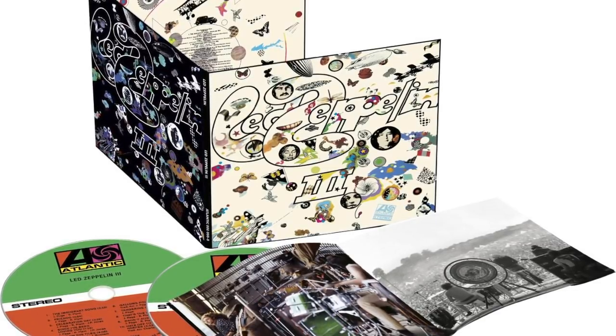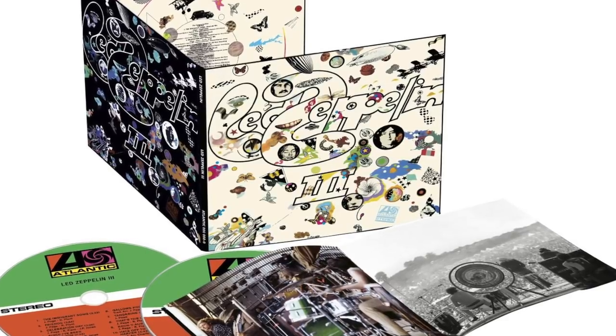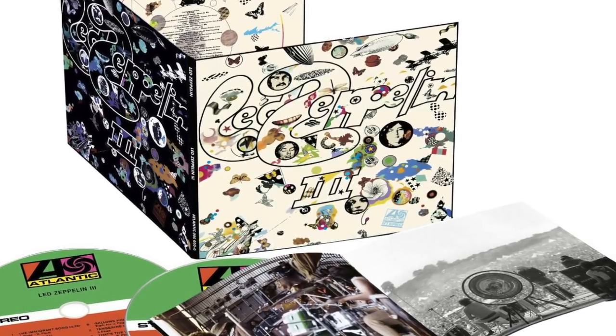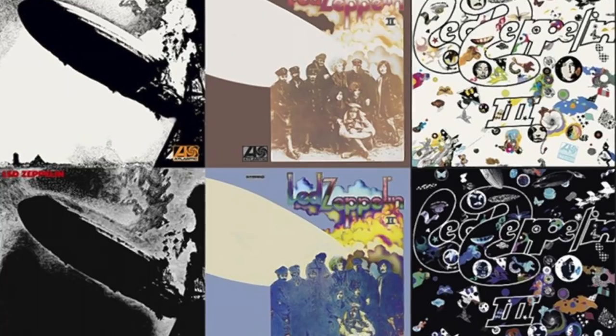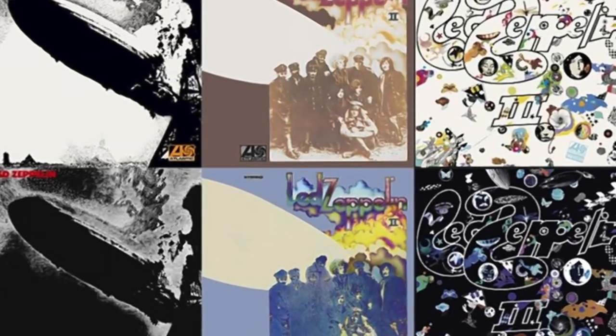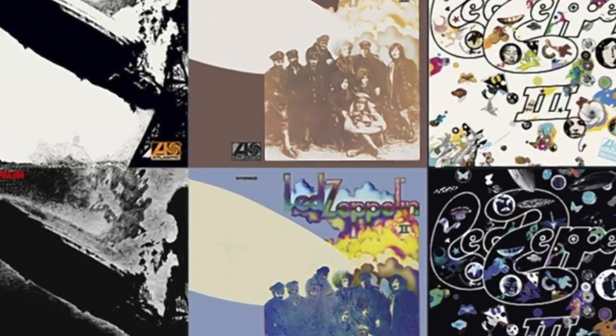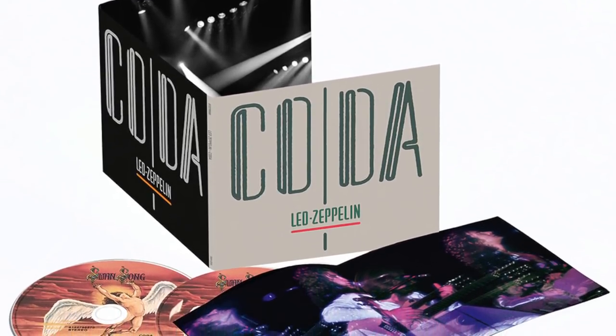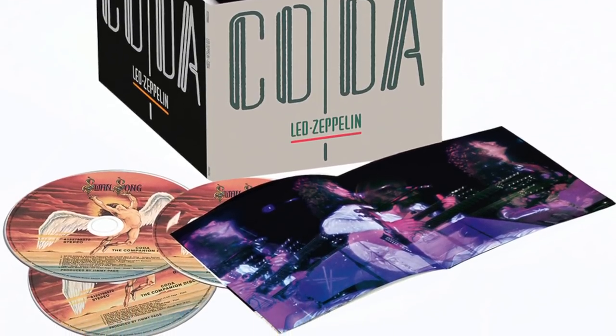Why am I not using the 2015 CD remaster to go against this vinyl? The answer is simple: I don't own it. When the 2015 remasters came out, I bought Led Zeppelin 3 first and compared it extensively with my 2008 version. I could only find the very slightest bit of audio difference between the two. In my review at the time, I said that the only thing that made the 2015 re-releases worth getting was the bonus discs and the new packaging. As a result, the only other 2015 remaster I purchased was Coda, because of the two bonus discs of extra material included — I felt those two discs were worth the price.